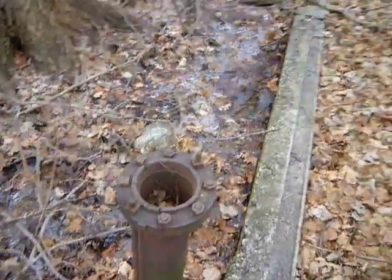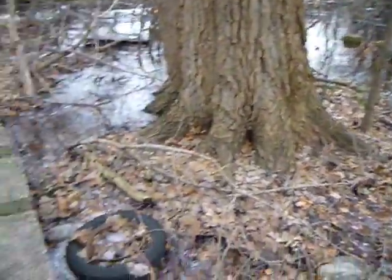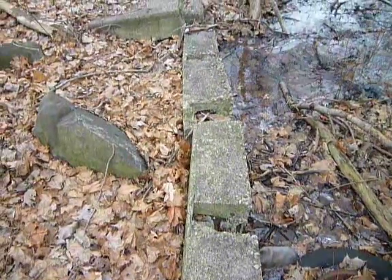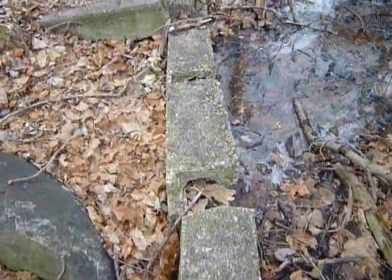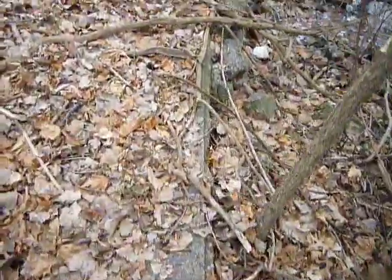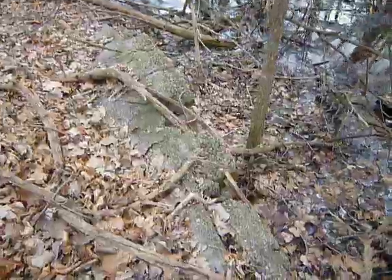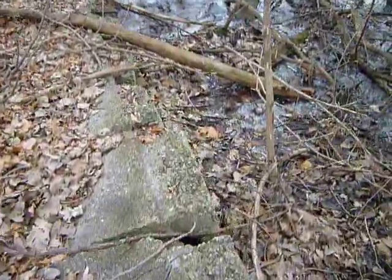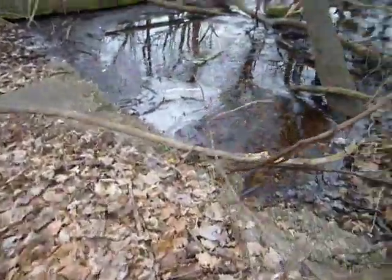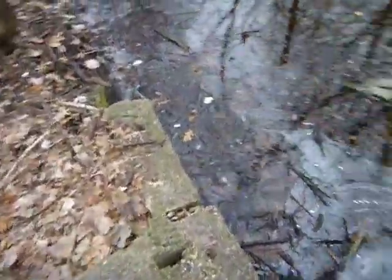There's an old foundation and another big pipe. The foundation goes all the way down there. I don't think this is private land — it's close to a residential area. Let's follow the foundation here. My guess is that this was some sort of town building or county functioning building, like a water supply house or a pump house. It goes quite far back there — let's follow it.